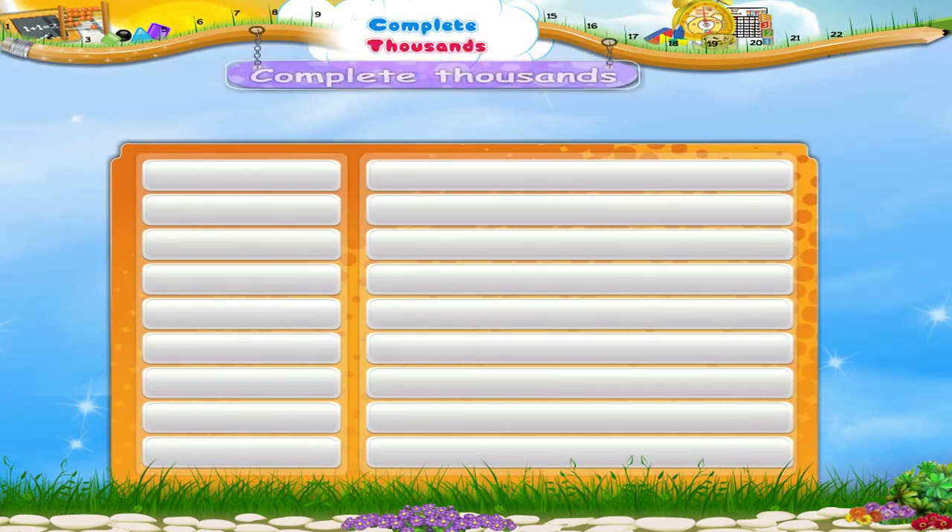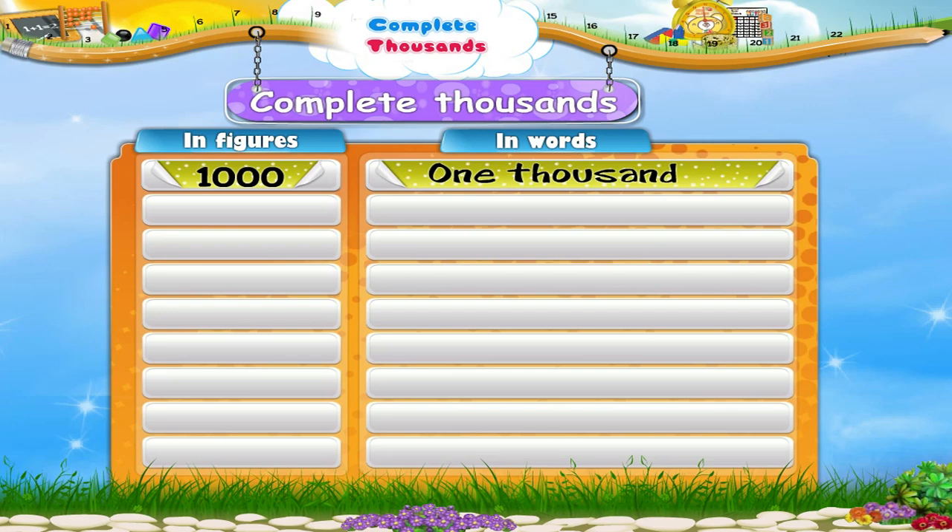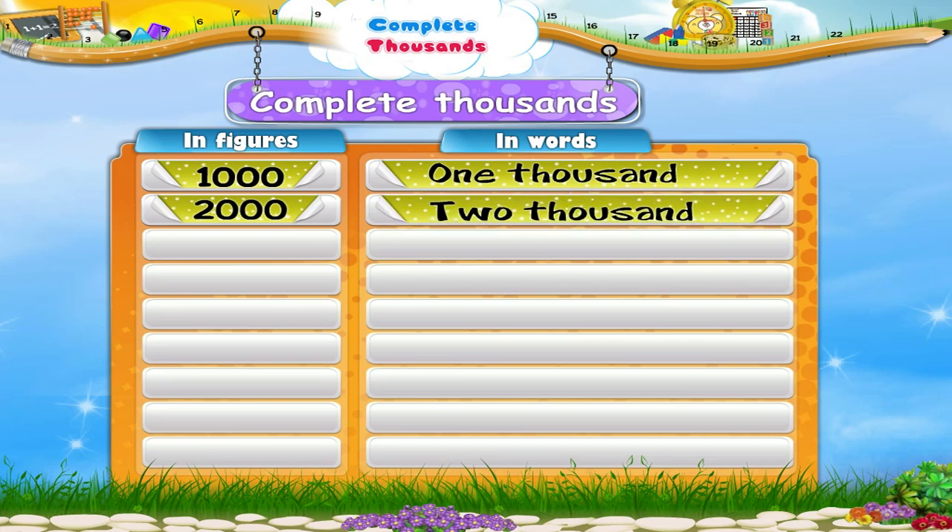Let us look at the numbers and learn how to read and write them in words. One zero zero zero is one thousand. Two zero zero zero is two thousand.